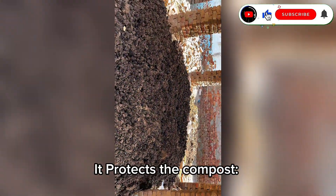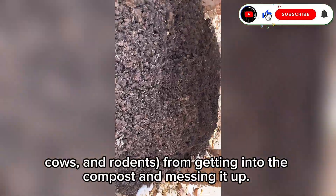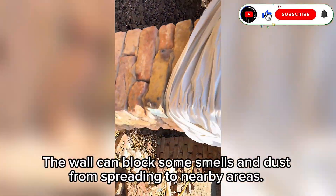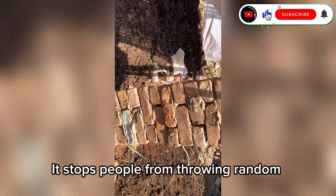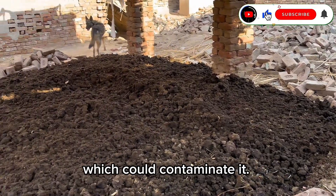A boundary wall around a composting site is important for several reasons. It protects the compost by keeping animals like dogs, cows, and rodents from getting in and messing it up. It controls odor and dust by blocking smells and dust from spreading to nearby areas. It also prevents littering by stopping people from throwing random waste into the composting site, which could contaminate it.